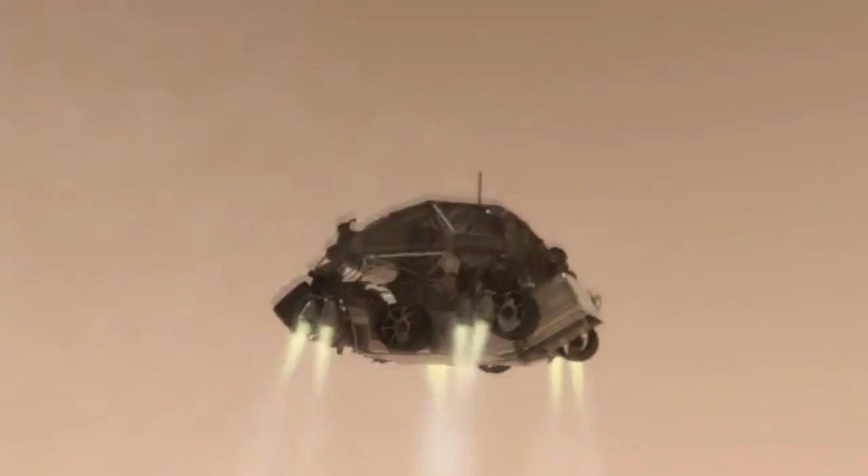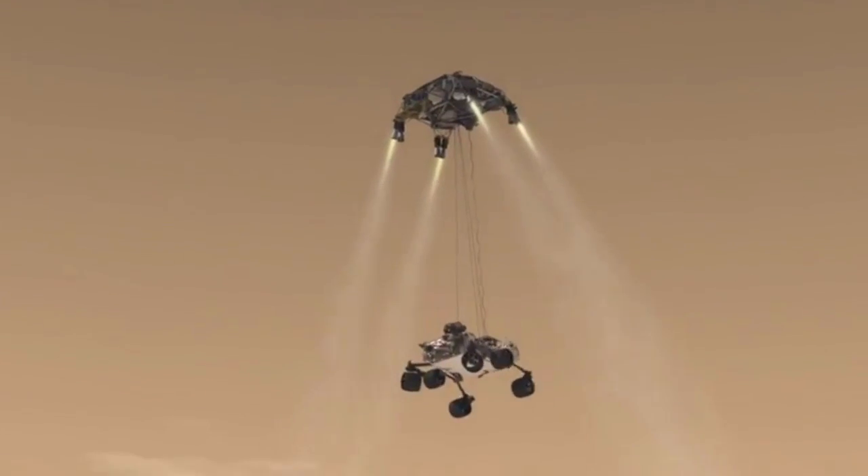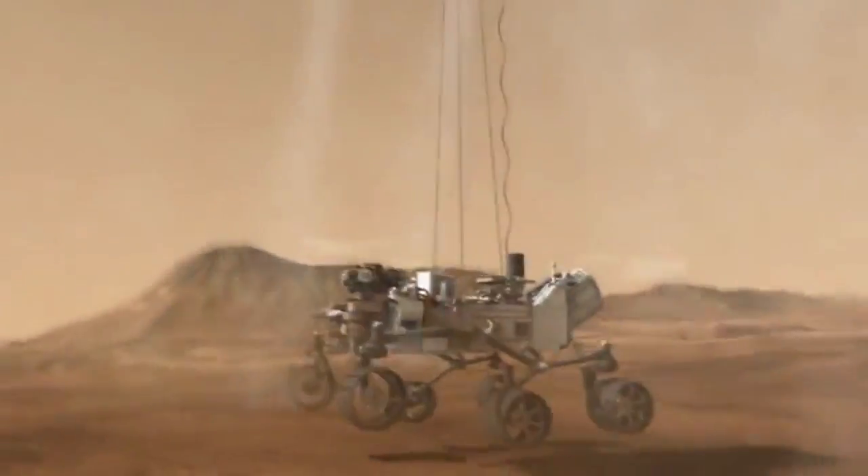During that time, Curiosity needs to slow down from 13,000 miles an hour to a full stop. A supersonic parachute will help, but it has to cut that loose and start firing rockets from a platform called the sky crane. Curiosity will then dangle from the sky crane like a marionette doll, rockets still firing, until it touches red dirt. It's so simple — what could possibly go wrong? Seven minutes of terror, coming soon to a planet near you.